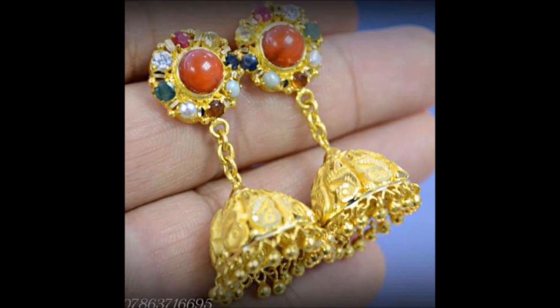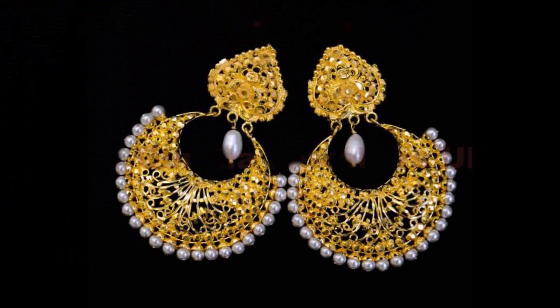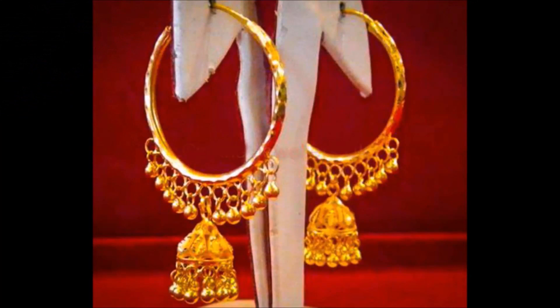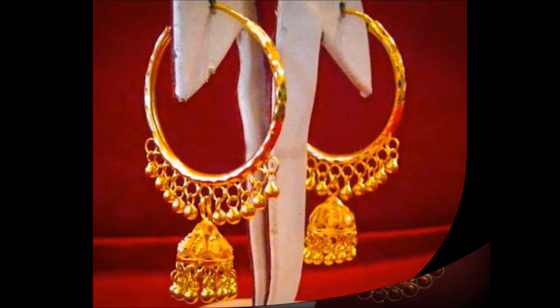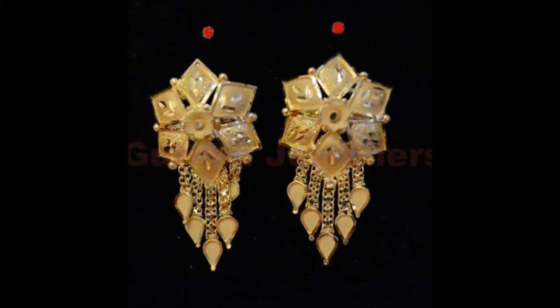If you like these beautiful earring designs, please like, share, and give your valuable feedback in the comment section. Also, please click the red subscribe button and bell icon to get the latest notifications from our Today Fashion YouTube channel. Daily we will upload this kind of beautiful designs — you will not miss any updates if you click the subscribe button and bell icon.